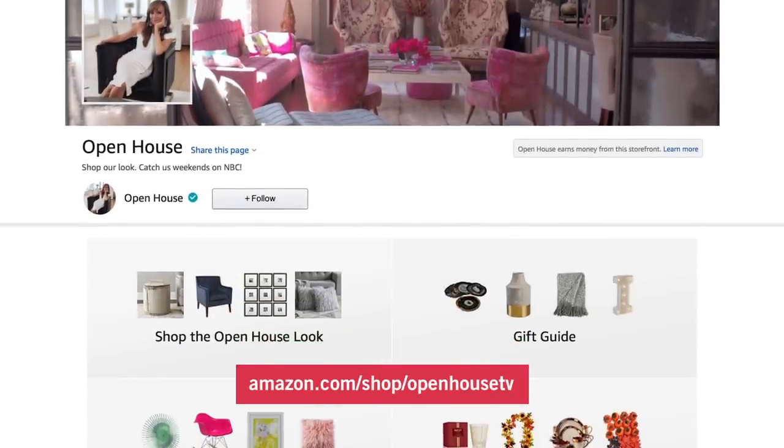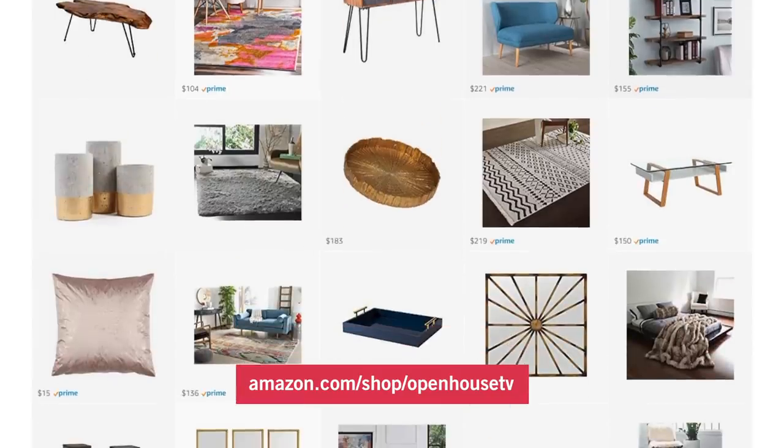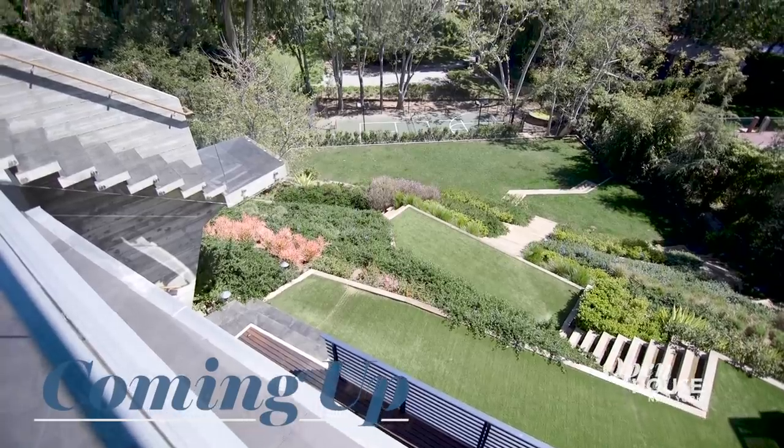That geometric kitchen chandelier is a real focal point and obviously a conversation starter. Anything on the show so far inspire you? Be sure to check out our curated collection of decor ideas on Amazon. To shop the look, just visit amazon.com/shop/openhousetv. Coming up next, we are sticking around on the West Coast for a glimpse into a unique architectural gem.